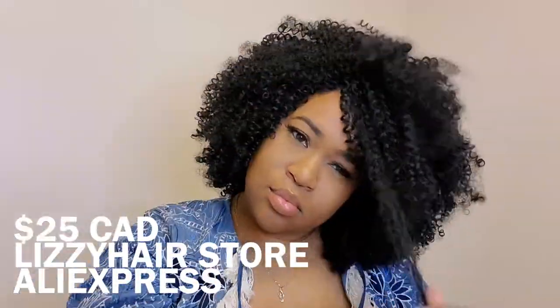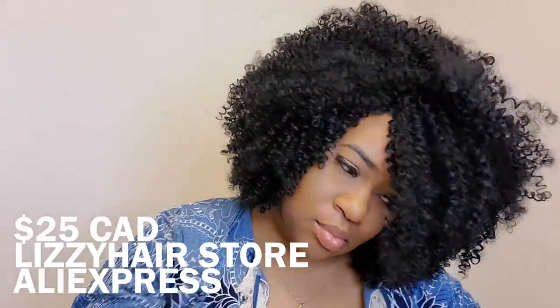Again, this hair was 25 dollars Canadian from AliExpress, the Lizzie Store. I'm going to leave the links down below in the description box. There was only one length available and this is it — 14 inch — and it's available in quite a few colors. I'm going back for more though.